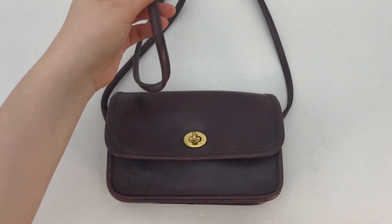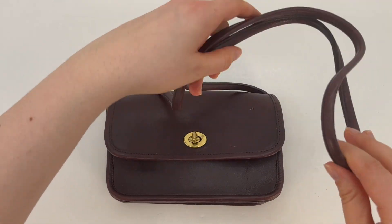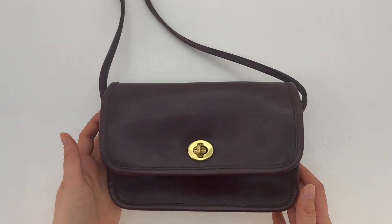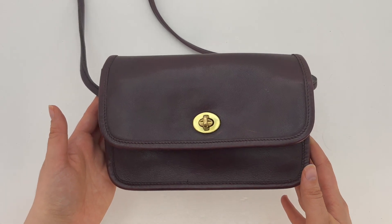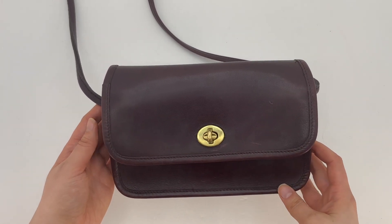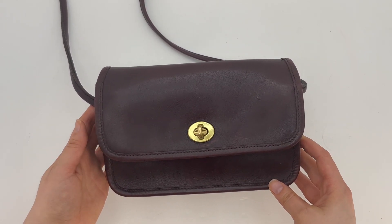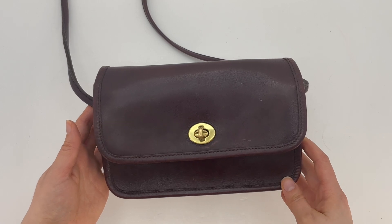It is a crossbody bag — here's the strap so you can see. It is a smaller size bag, so this is a good option if you want a crossbody bag that is on the smaller side but still has a couple pockets and is still big enough for most of the essentials that you would likely need.